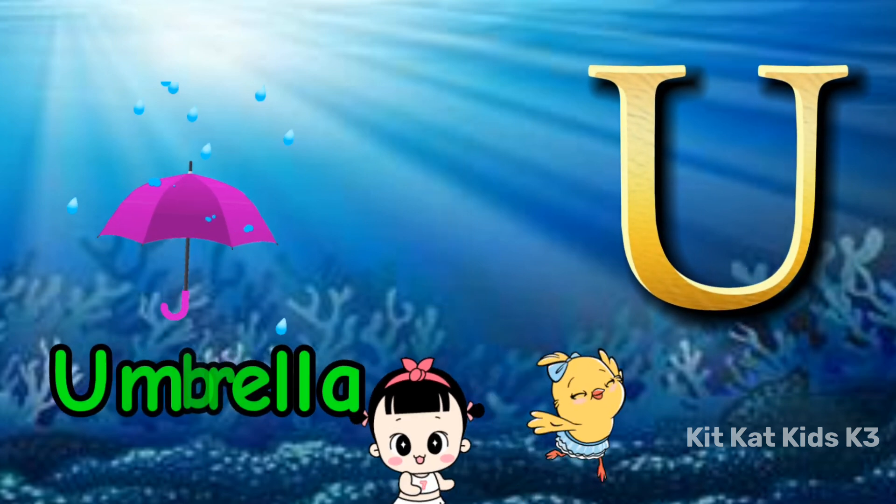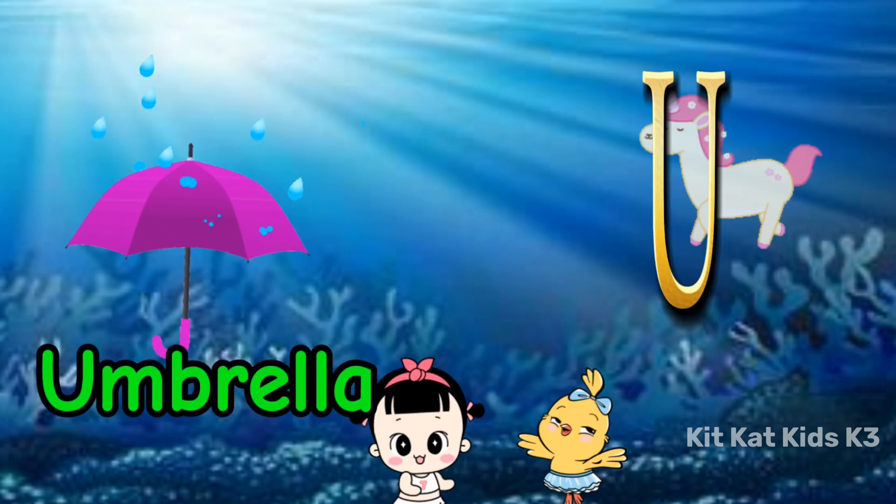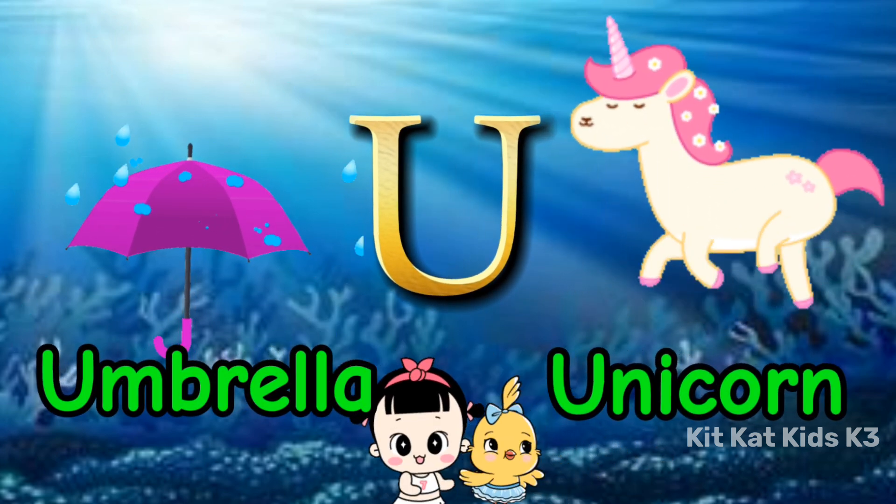U is for umbrella, for a rainy day. U is for unicorn, magical in every way.